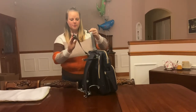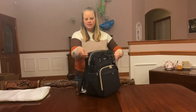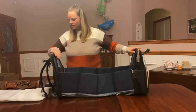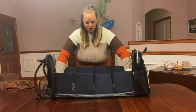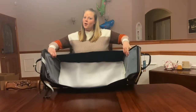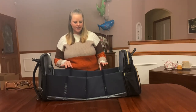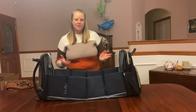And then for the best part — you just unzip this second section and it turns right into a little baby bassinet. So when she goes to the park, she can put her newborn baby in here and watch the baby — always supervised — while at the park with her little one, maybe having a picnic or something like that.